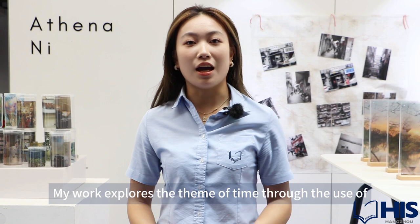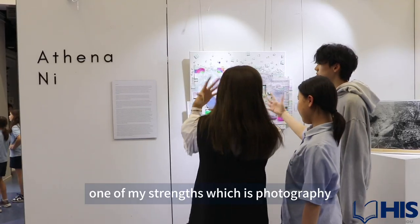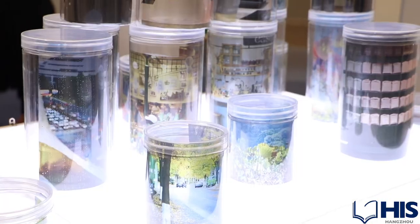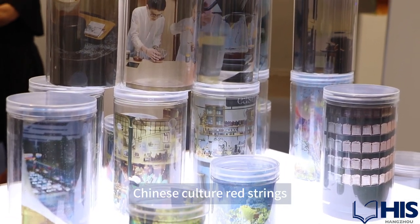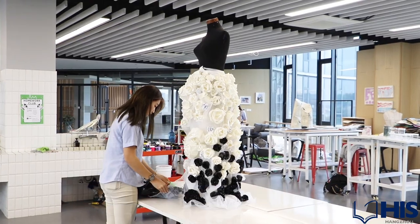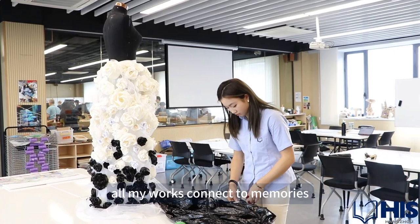My work explores the theme of time through the use of one of my strengths, which is photography, but I've also included transparency, Chinese culture, red springs, and I've also made a dress that is made from papers and trash bags, which all of my works connect to memories.